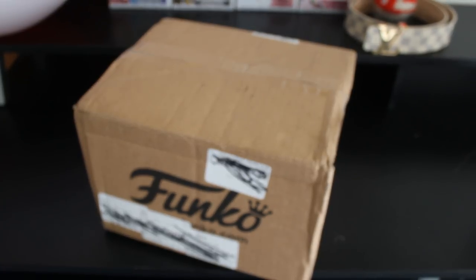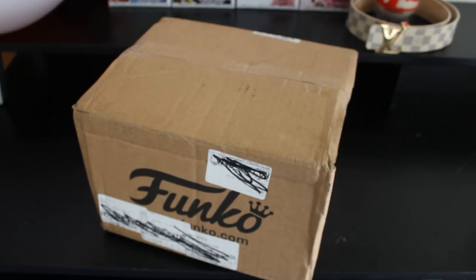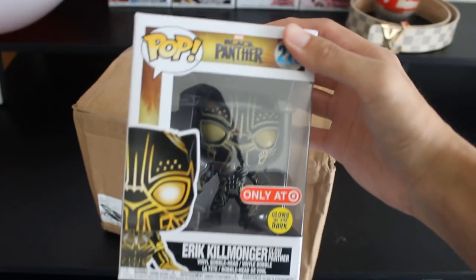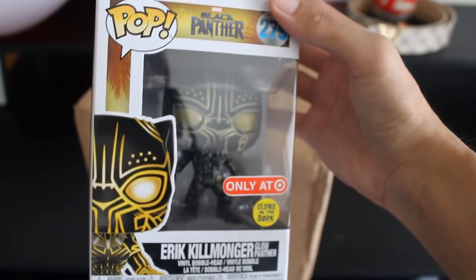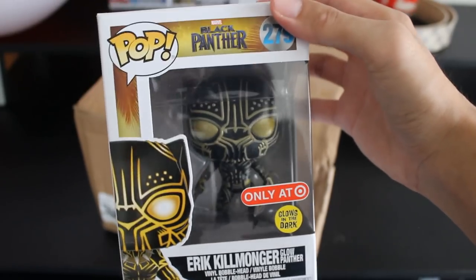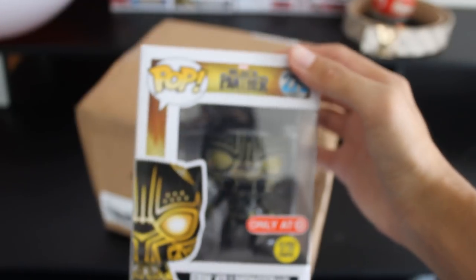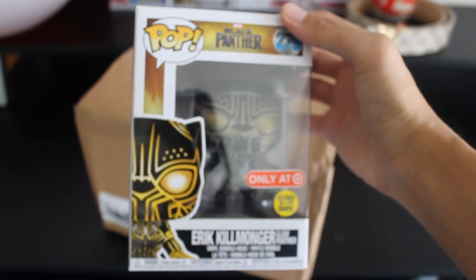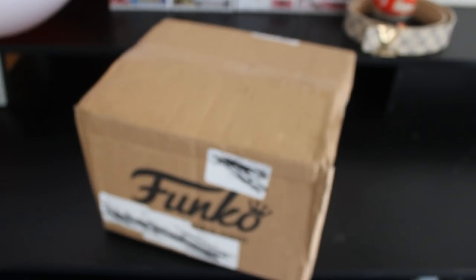For the first unboxing it's gonna be from Funko. In case you don't know what Funko is, they make these little bobbleheads called Funko Pops. This is the Black Panther one — these little bobbleheads that people collect, pretty cool. I just started collecting these like a month ago so I've been sparingly buying them online. The Black Panther movie was pretty awesome so I decided to get this one. It also glows in the dark and it's a Target exclusive. It's nothing streetwear-related but it's a cool investment — sometimes these resell for a lot.